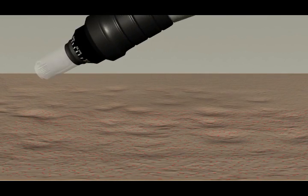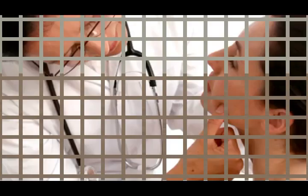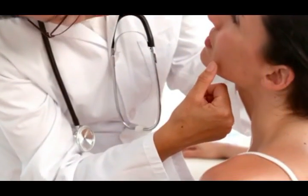Help your patients achieve healthier, smoother skin with the Milano Pen. Treatments are available exclusively through your doctor.